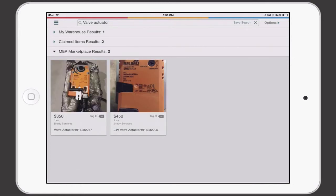Third, search returns results from the MEP Marketplace — items published for sale by fellow MEP contractors, contractors just like you that often find a few leftover items when a project is complete.